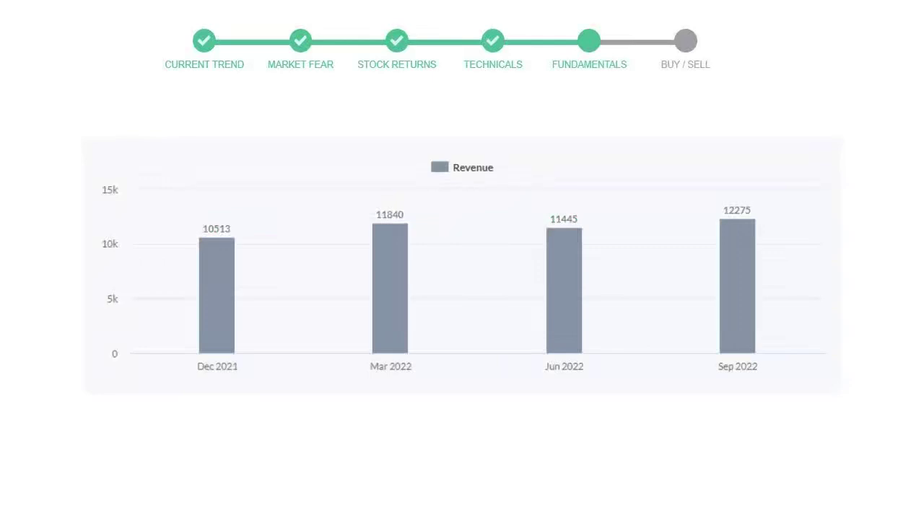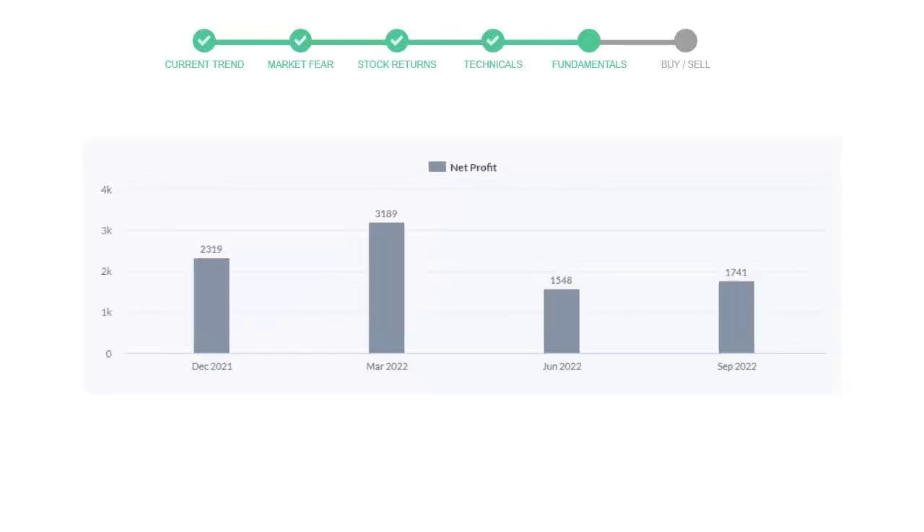Let's look at fundamental analysis. We will mainly see the last two quarters of the company. In June 2022, the revenue was $11,445 million. In the recent quarter, September 2022, it increased to $12,275 million dollars.